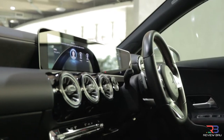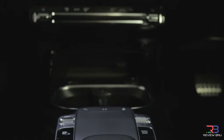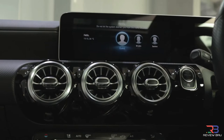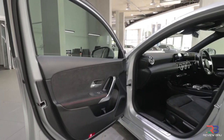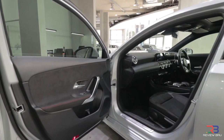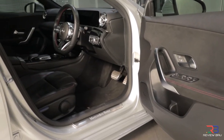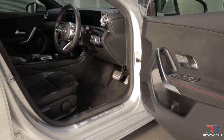Inside, the A-Class makes a striking first impression, with its minimalist fascia design, digital instrumentation and quality surfaces. The standard seats are racy-looking items, and the driver's seating position is low-slung, banishing all lingering memories of the first and second generation MPV A-Classes.